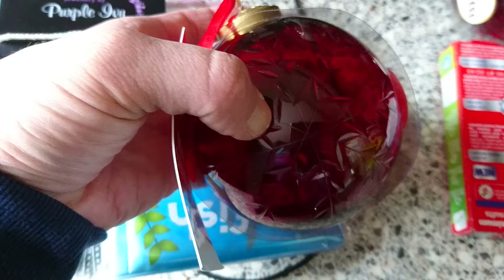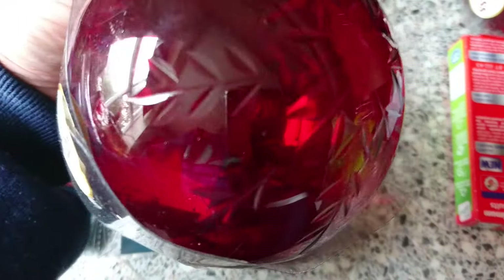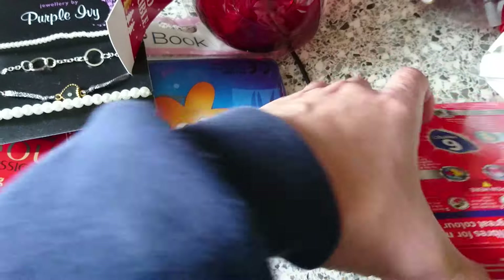I got two of these glass baubles. I'm hoping I can put paint on my kids' hands and do a little decoration to put them on my tree, with my 2016 on there. Hopefully I can do that — I've been looking for large baubles.